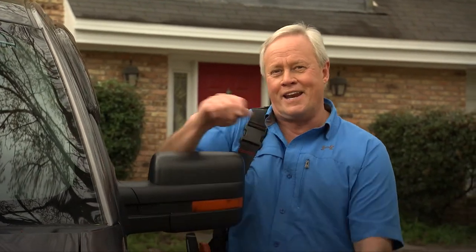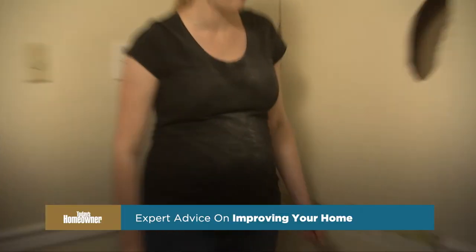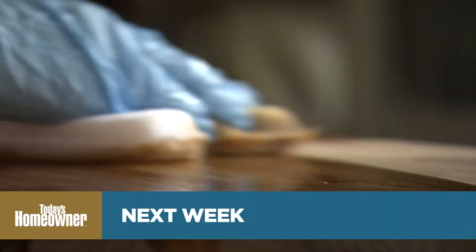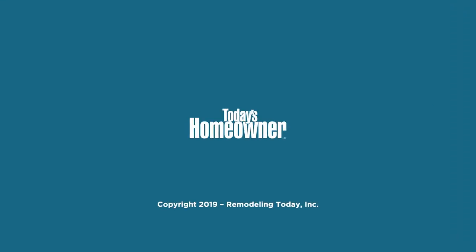A laundry room and bathroom renovation isn't that exciting until you think about how much time you spend in these two areas of your home. If they're brighter, more modern, and have plenty of storage, it makes them a lot more pleasant. I hope you enjoyed this week's show — I'm Danny Lipford, and we'll see you next week on Today's Homeowner. Be sure to join us next week when we help a family bring a kitchen project to a happy completion. It's almost impossible to hang a door without a level to ensure the jamb is plumb.